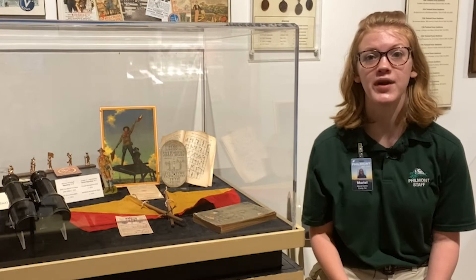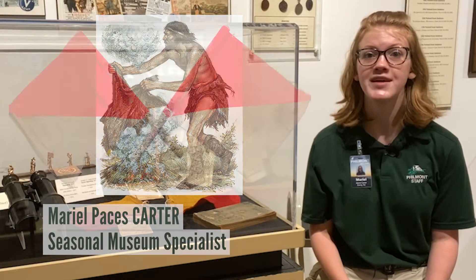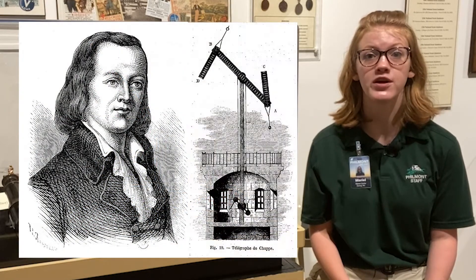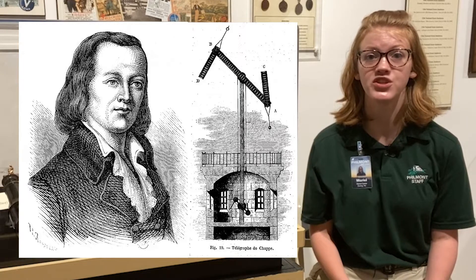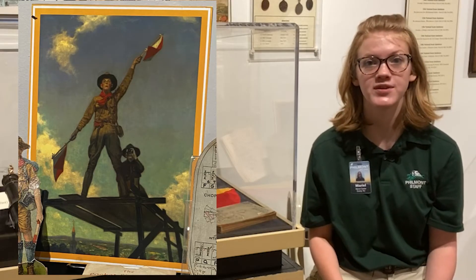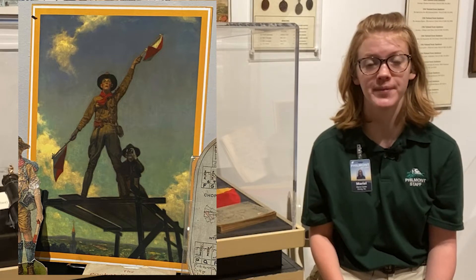Signaling has been around for centuries, with smoke signals and torches, for example. The semaphore signal flags that we know today originated in 1870s France during the French Revolution. Claude Chappe created a semaphore tower, which was a series of towers equipped with arms that could be positioned to create different shapes. Each shape represented a different letter of the alphabet. Eventually these massive towers downsized to the handheld flags Scouts used to achieve their Signaling Merit Badge.